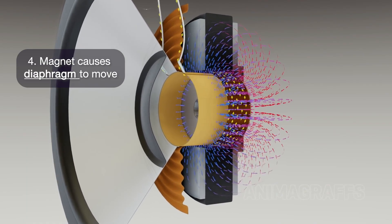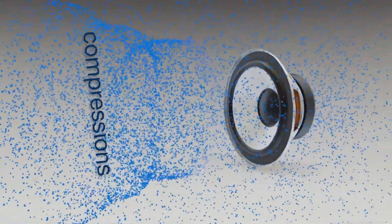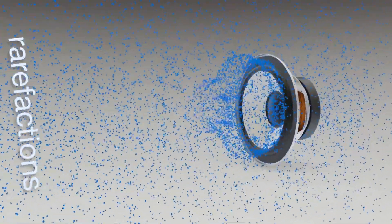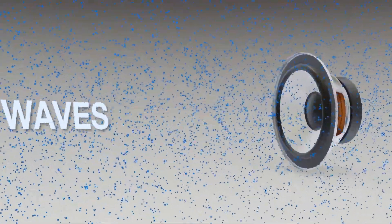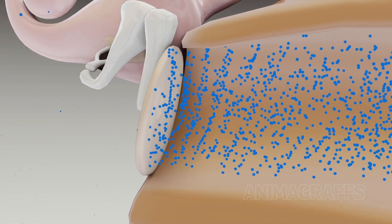The magnet then moves the diaphragm rapidly back and forth. The vibrating diaphragm pushes and pulls the air molecules, creating compressions and rarefactions, which travel through the air as sound waves. These sound waves then enter your ear, causing your eardrums to vibrate. Our brains interpret these vibrations as sound.